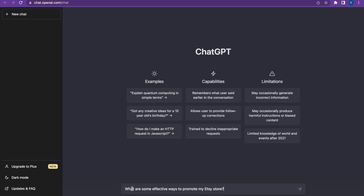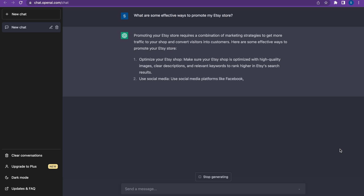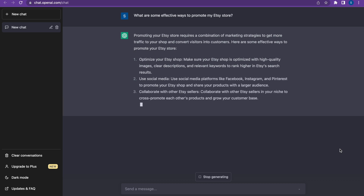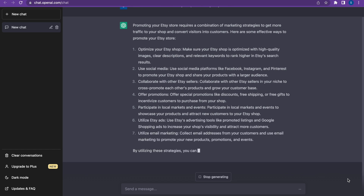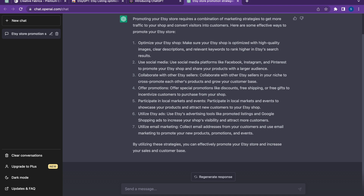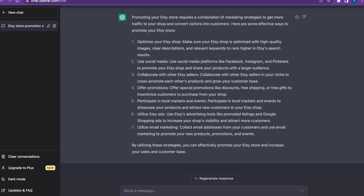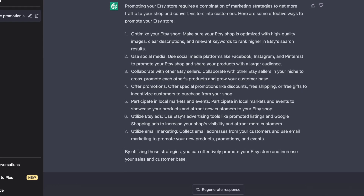Once you're in, you'll see the Send a Message bar at the bottom. I put in: 'What are some effective ways to promote my Etsy store?' — and this is how we start the conversation. I click that little airplane icon and now it's generating a response: 'Promoting your Etsy store requires a combination of marketing strategies to get more traffic and convert visitors into customers. Here are some effective ways: one, optimize your Etsy shop with high-quality images, clear descriptions, and relevant keywords; two, use social media; three, collaborate with other Etsy sellers; four, offer promotions; five, participate in local markets; six, utilize Etsy ads; seven, utilize email marketing.' Each of these she went on to explain a bit more. Up in the corner, she's going to save this chat so we can always come back and revisit it.